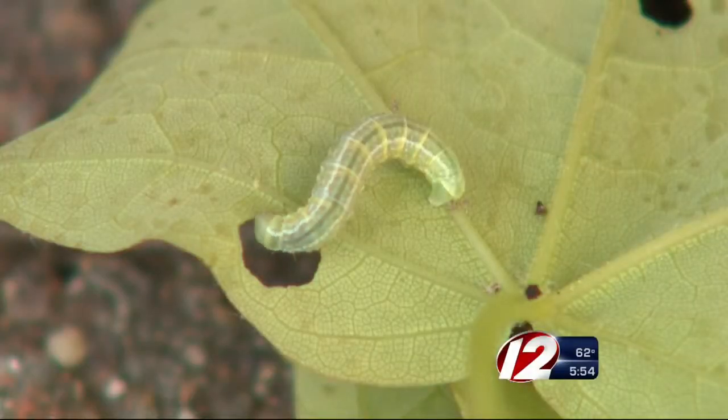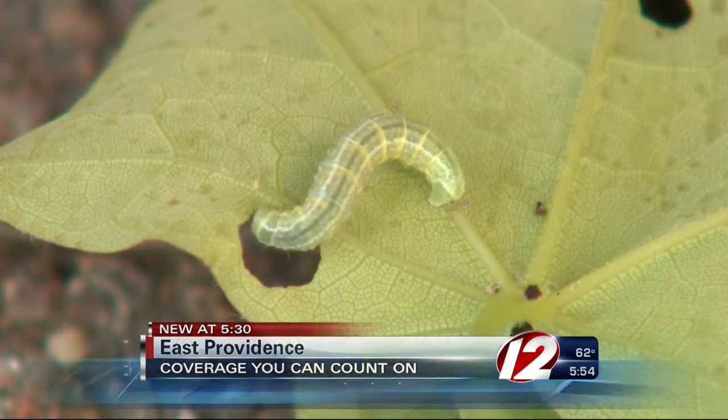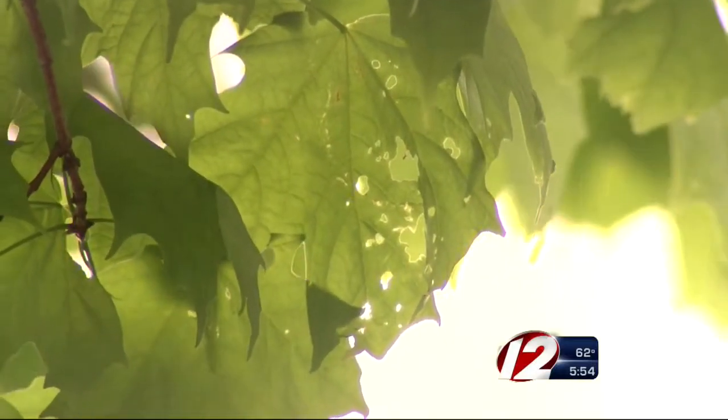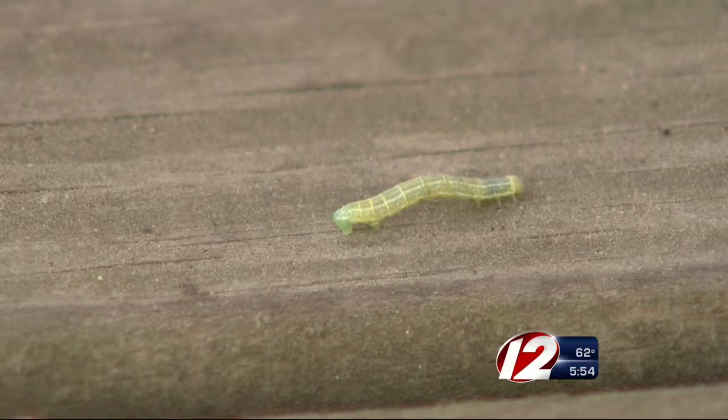Those tiny green inchworms are all over our trees, so much so that one local expert calls it a crisis. These little green inchworms are voracious eaters. Trees are already showing what these winter moth caterpillars can do. They're an invasive species, native to Europe. They've been here for 10 to 15 years, and their numbers have reached a critical point.